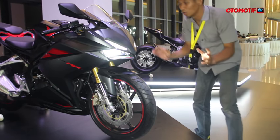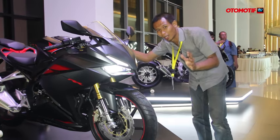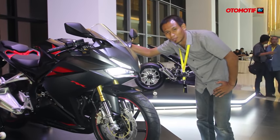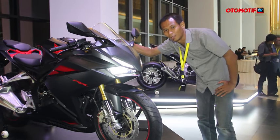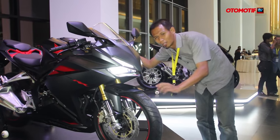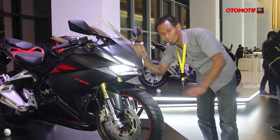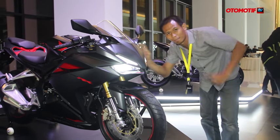For the first impression of the bike, please wait for the next video on OtomotivTV, as we are still waiting. That's the first impression of the new Honda CBR250RR. Don't forget to subscribe to OtomotivTV. See you next time!